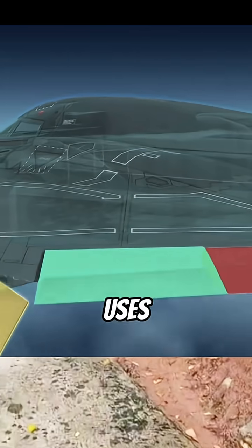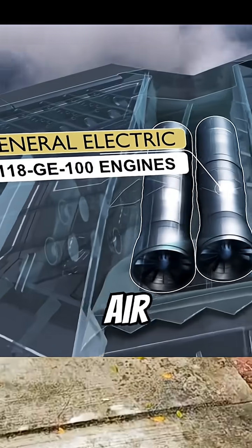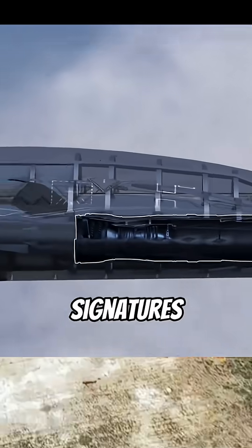The B-2's body uses titanium and other composite materials. Its engines are deeply buried, with S-shaped air intake and exhaust ducts, which greatly reduce heat signatures.